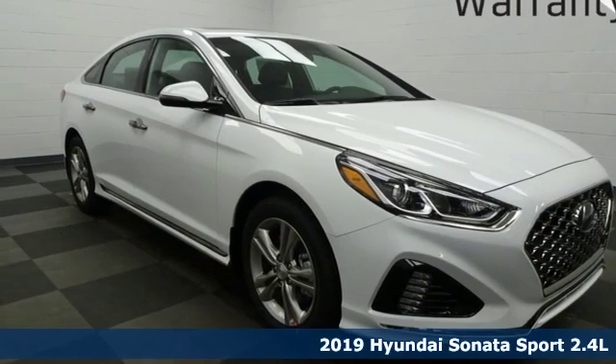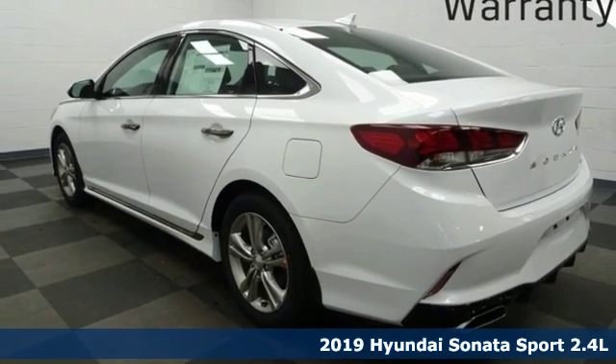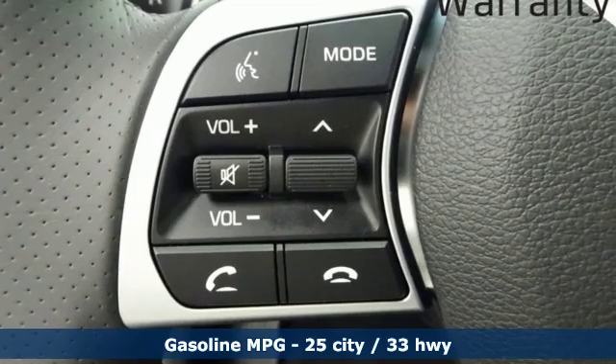Here's a new 2019 Hyundai Sonata. Beautifully sculpted, this efficient midsize sedan is more than meets the eye with endless comfort and impressive power.